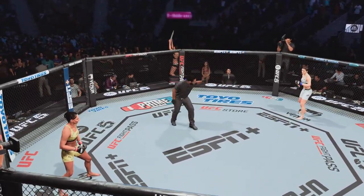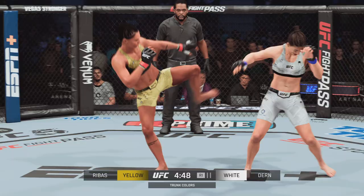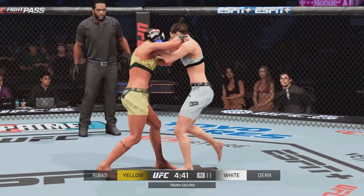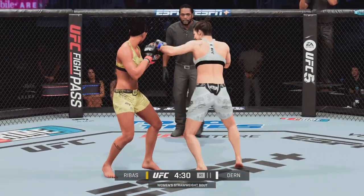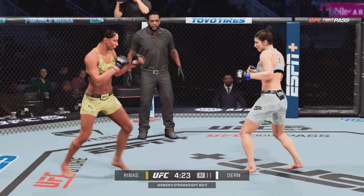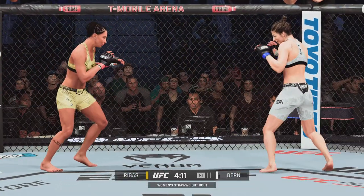Here is the bona fide strawweight contender Mackenzie Dunn as we get this round underway. She comes in tonight on a winning streak, and she has talked so much this week about her alignment with new head coach Jason Perillo and everything he has meant, not just to her striking game, but to her mental acumen as well. Her jiu-jitsu is her bread and butter — she's going to try to take this fight to the floor, but if it ends up on the feet, she's not afraid. Perillo deserves a lot of credit for that.